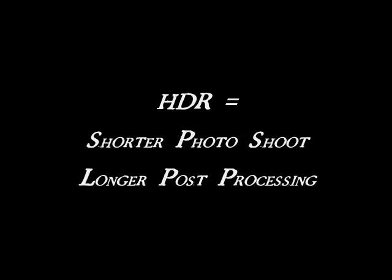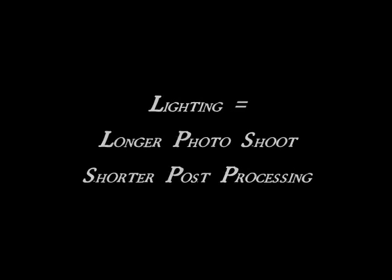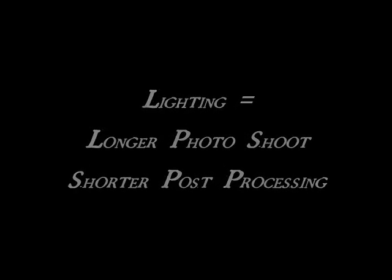HDR makes the photoshoot fast, but you will spend a significant time in post-processing. Lighting makes the photoshoot significantly longer, however post-processing is relatively short.